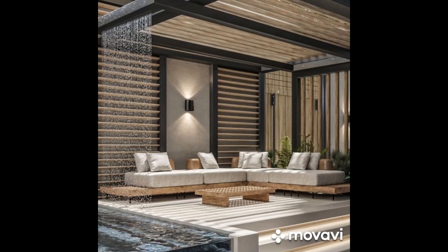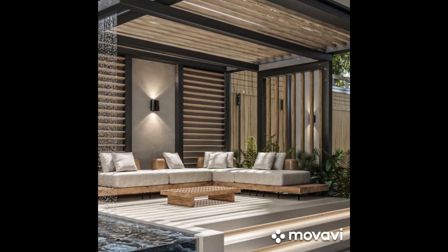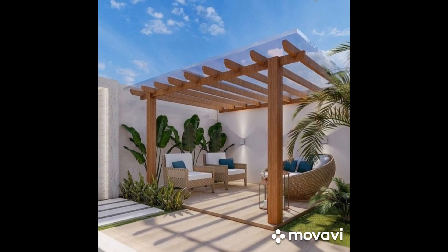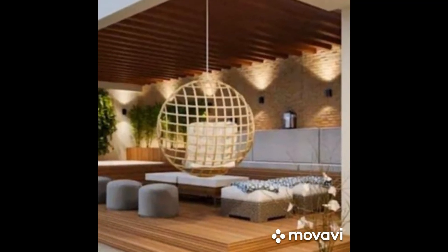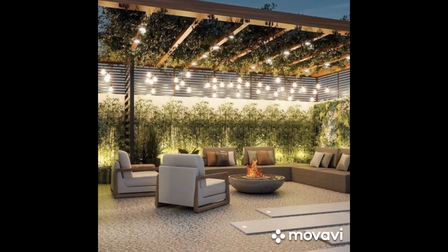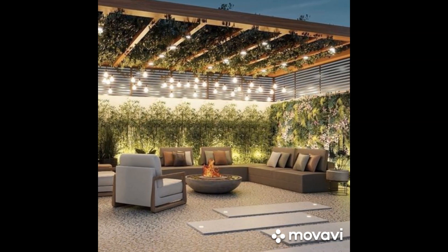In the modern world, where stress and busyness often dominate our lives, the importance of creating a tranquil retreat at home cannot be overstated. Your backyard, with its potential for transformation, offers the perfect canvas for crafting your personal sanctuary. In this essay, we will delve into various patio design ideas, exploring different styles, materials, and layouts to help you create the perfect backyard oasis tailored to your preferences and lifestyle.